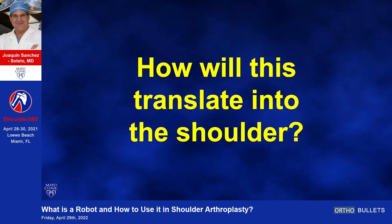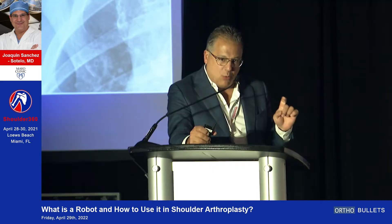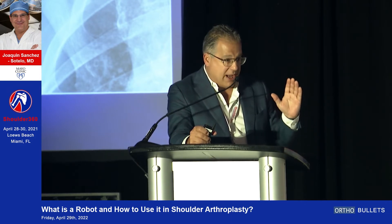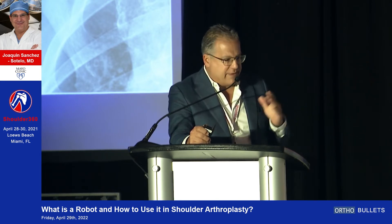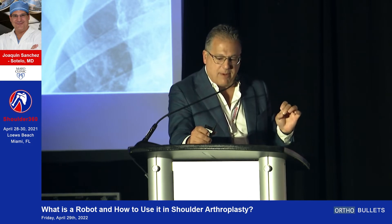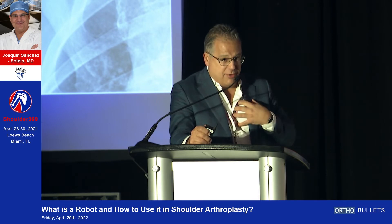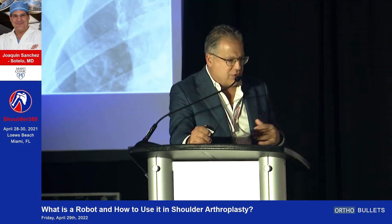So how will this translate into shoulder arthroplasty? What we want to do is get a perfect humeral cut — because stemless and shorter stems are not self-aligning, so I see more mistakes now on the humeral side because of the nature of our designs. Of course, we also want a perfectly accurate glenoid preparation, getting augments within the millimeter and within the degree. We're also very interested in soft tissue management — subscapularis tensioning, for example, and soft tissue tension in reverse arthroplasty.